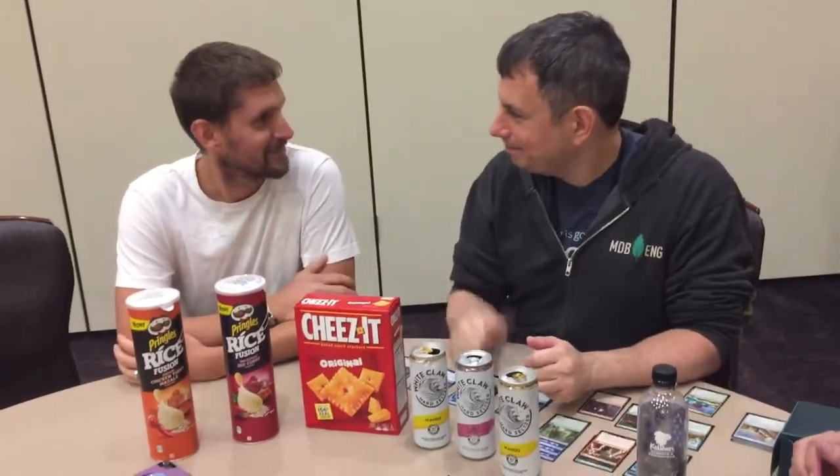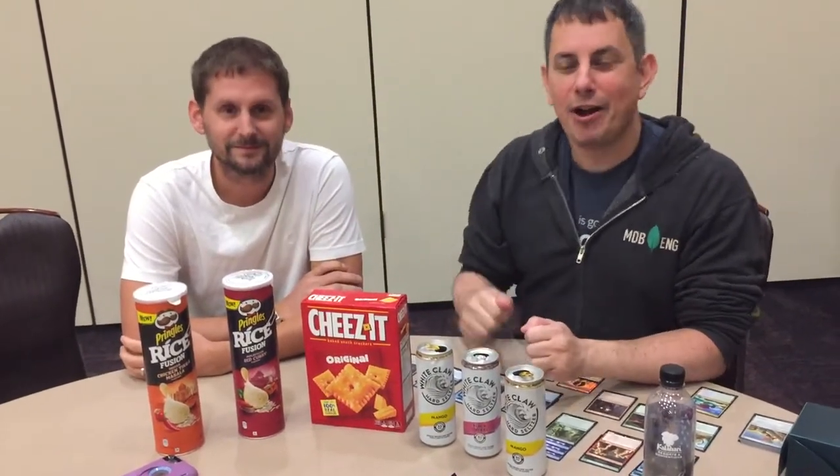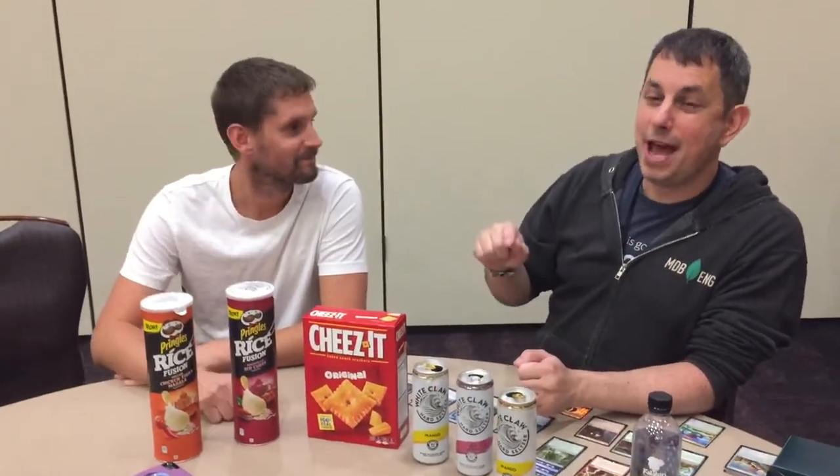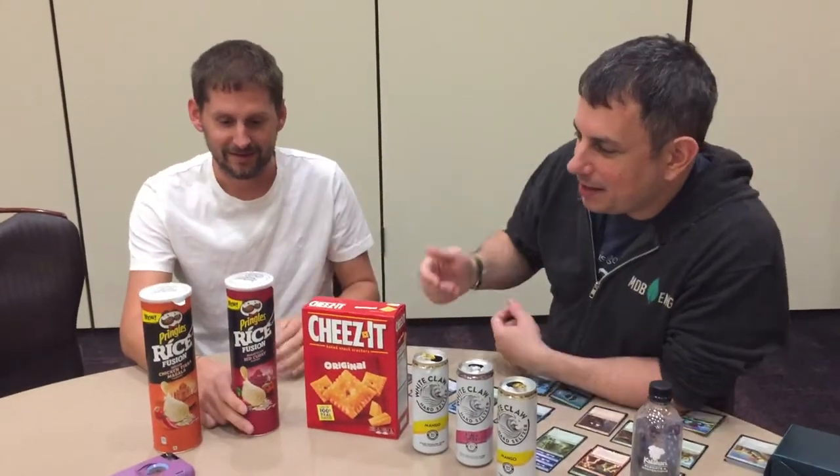Jerry McCullough here with Andreas Braun at the Morgan DB Office of 2019. How are you doing? Pretty good, thank you very much. Andreas just flew over from Munich — and boy are his arms tired. He's got with him two new Pringles flavors which we're going to try for you right here, right now at the Kalahari Resort in Poconos. Andreas, why don't you tell us about these Pringles?